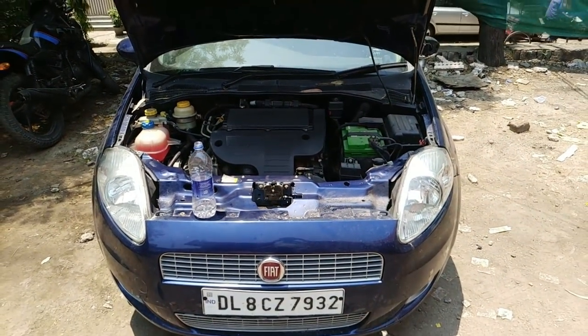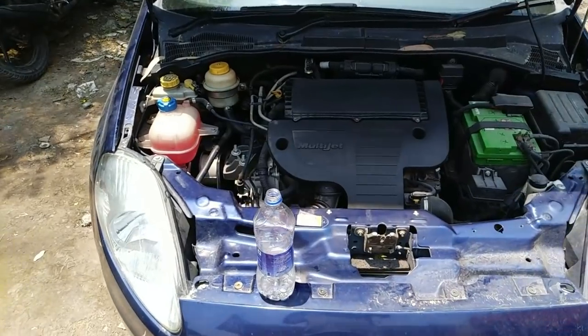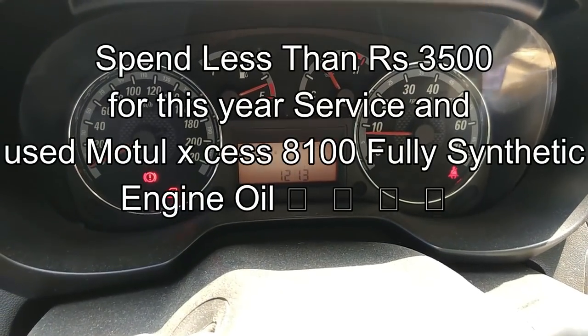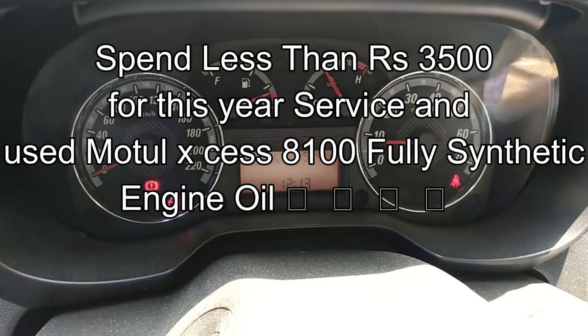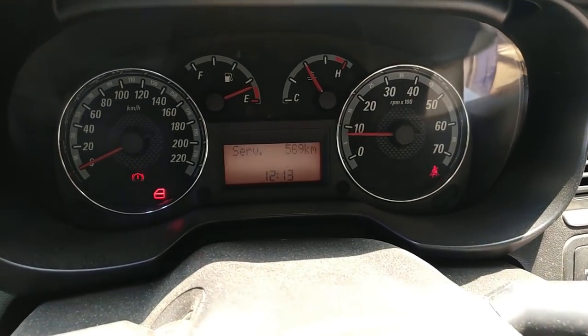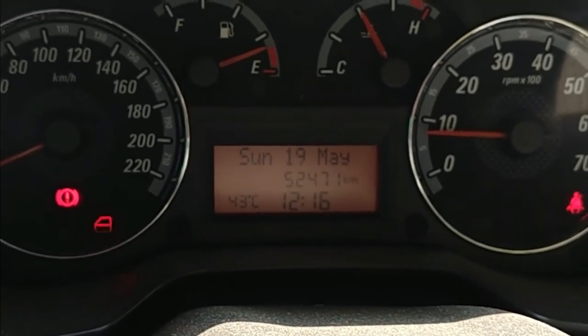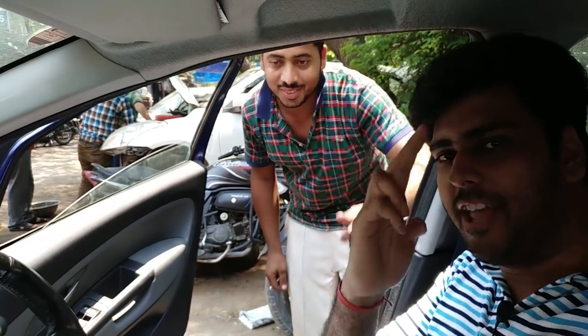Guys, you can see there is no leakage and the engine is running smoothly. The service is finished. I will write the total cost in the description along with all the links. We got the service done at almost 15,000 km interval. Current odometer reads 52,471 km. The service was done at RK Motors, Moti Nagar. If you want to contact them, Salman bhai's number will be in the description. Thanks guys, see you in the next video — take care, have fun!